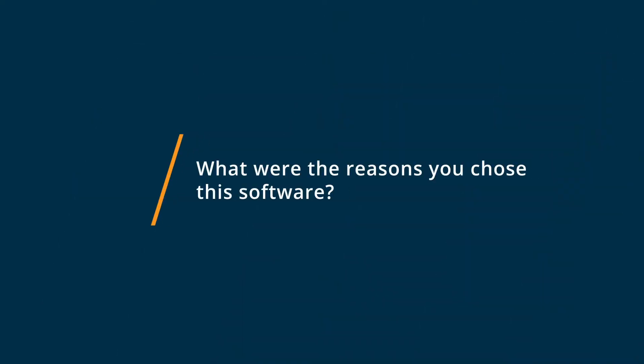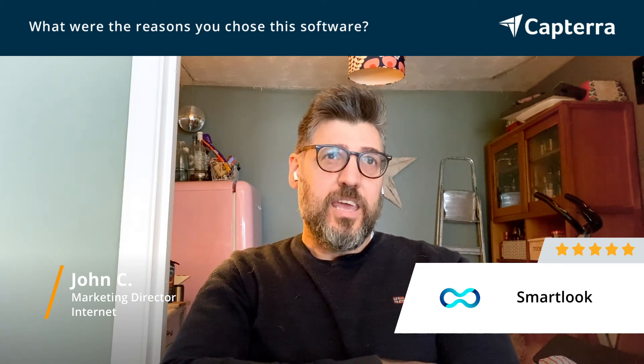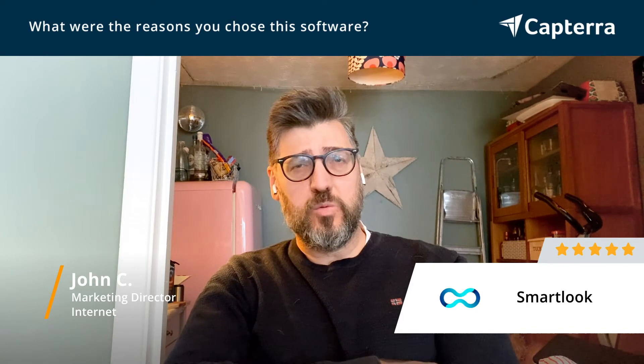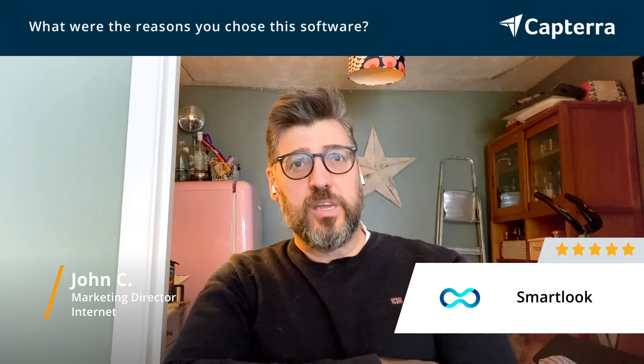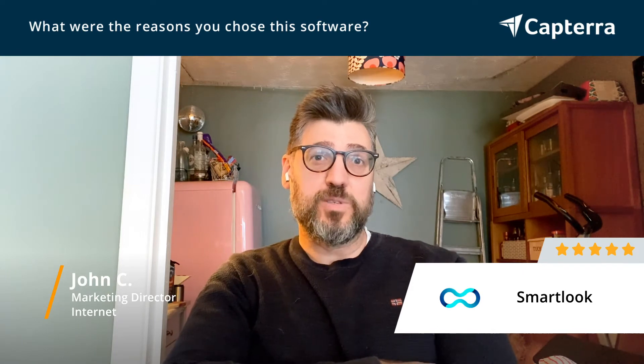We chose Smartlook because it was easy to integrate — it was one-click download. It sat across all of our platforms and it was enabling us to work with our customers more efficiently by giving them data from the Smartlook system to enhance their websites.